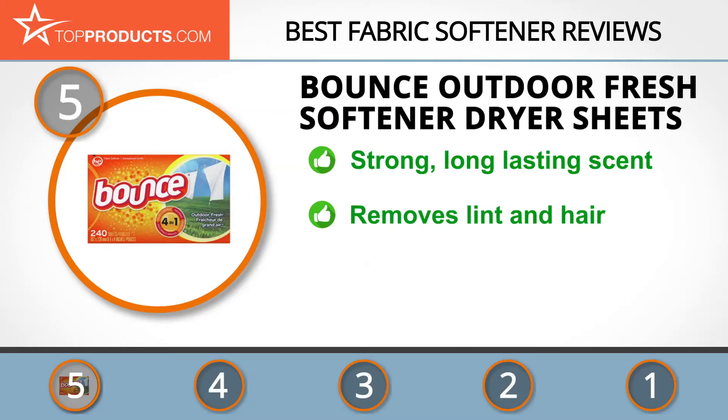It also eliminates static buildup and wrinkles. This fabric softener effortlessly removes lint and hair from fabrics, and it softens fabrics with biodegradable cationic softeners. If only the sheets didn't hide themselves in your clothes, you'd have yourself the ideal product.